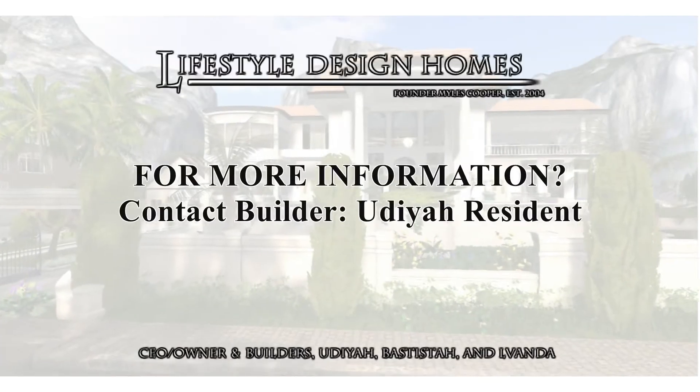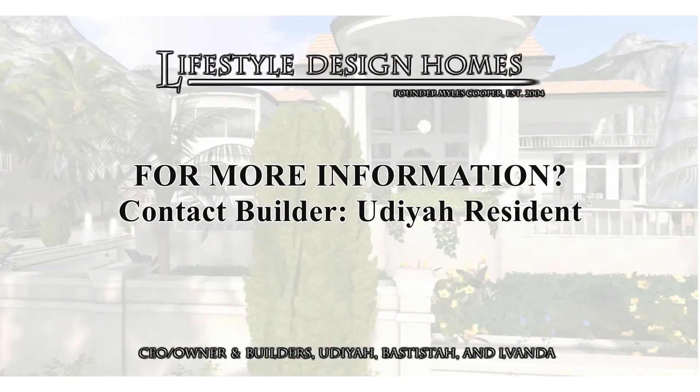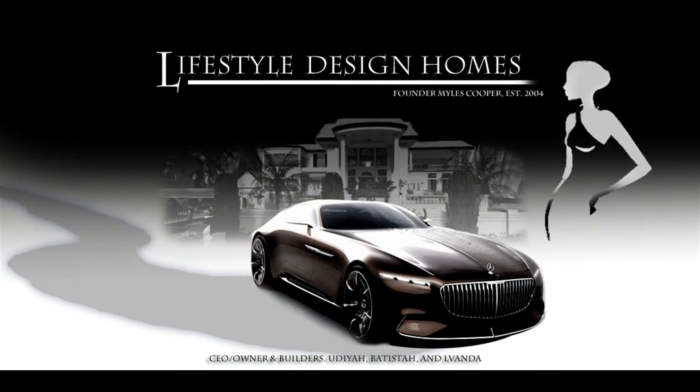If you have any questions or any comments, do feel free to contact You Dia Resident, Lifestyle Design Homes builder. Thank you for watching!